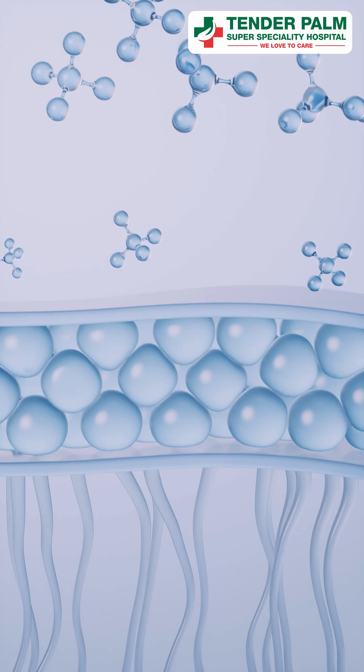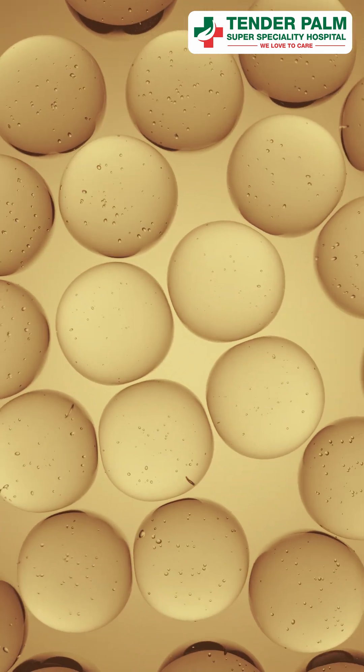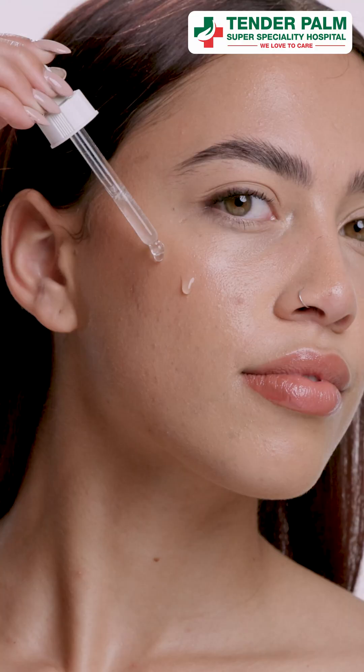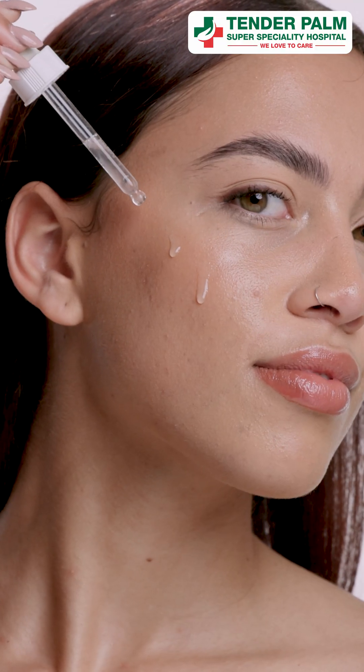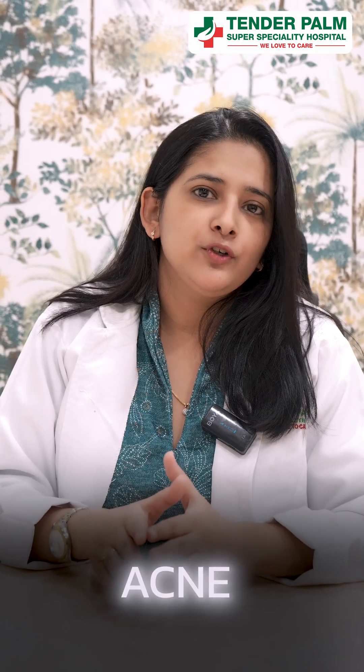It goes into your skin's topmost layer and stimulates the skin cells. As a result, there is reduced water loss, collagen breakdown is reversed, and new collagen and blood vessels form. This improves the skin texture, decreases the appearance of fine lines and wrinkles. It is also super beneficial in acne.